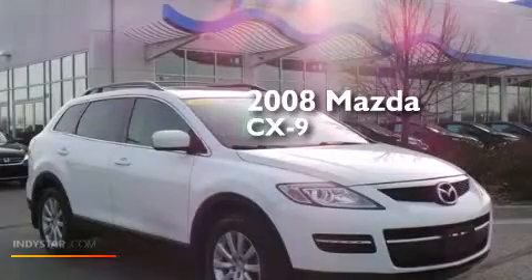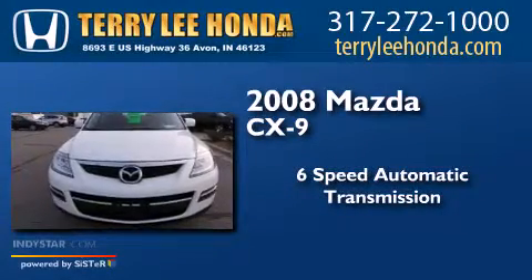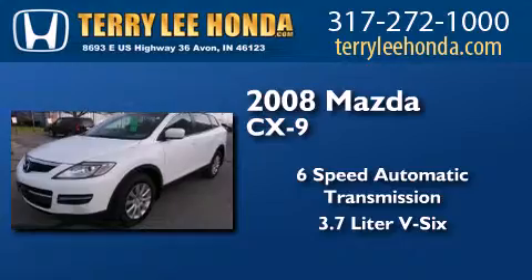This is a 2008 Mazda CX-9. This crossover has a six-speed automatic transmission and a 3.7 liter V6.